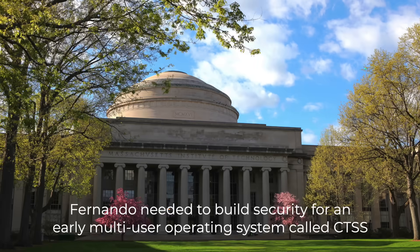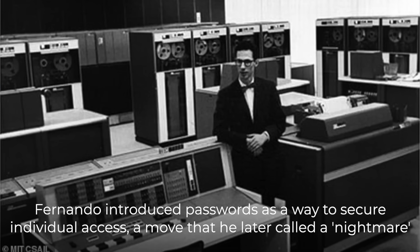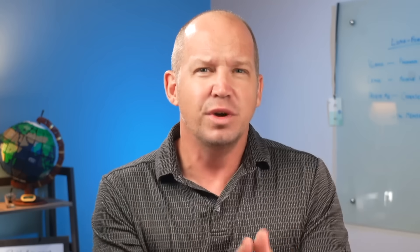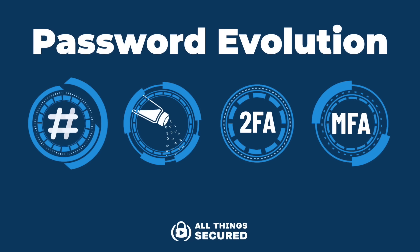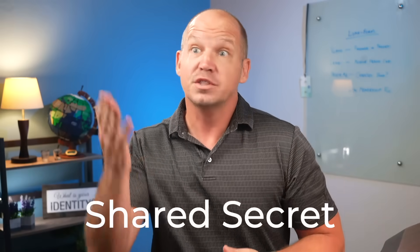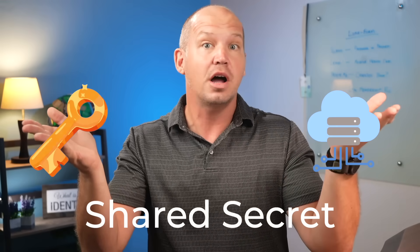The story of password-protected accounts dates back to the 1960s when MIT researcher Fernando Corbado developed a password system to allow multiple people to use the same computer. It's crazy to think that what feels like such a common sense solution now was revolutionary back in those days. The process has been upgraded multiple times over the years to include password hashing, salting, and other security measures, but the basic concept has remained the same — it's what's known as a shared secret.